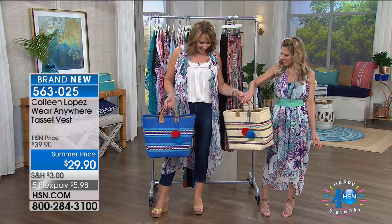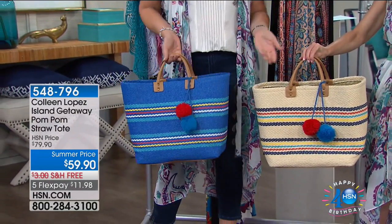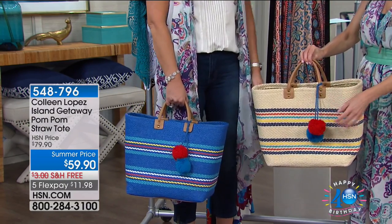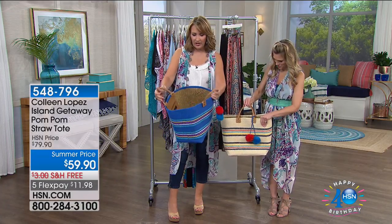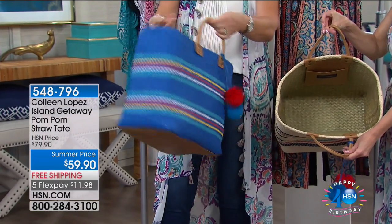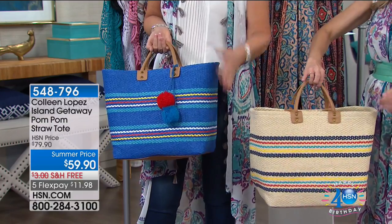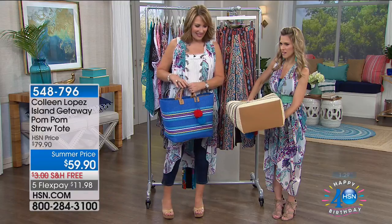Did you bring me a bag? This cute little bag. Do you know that Amy Morrison has it? She bought this bag. We had dinner one night and I was carrying this bag, wearing a maxi, and she said I'm buying that bag. It's $59.90. It's all beautifully woven straw on the inside, with fun little pom-poms. It comes in the blues or the natural color. The item number is 548-796.